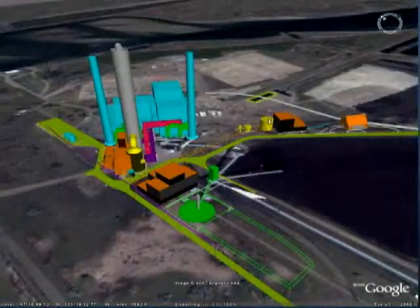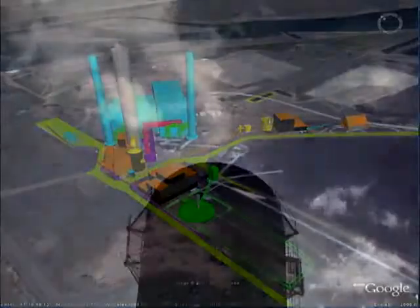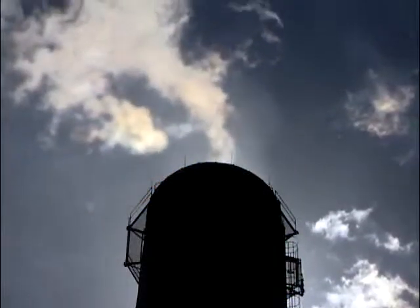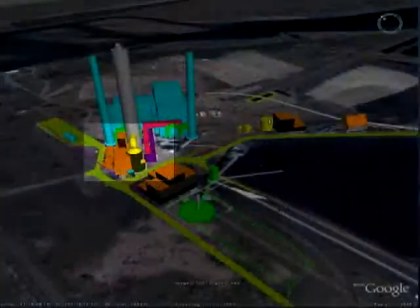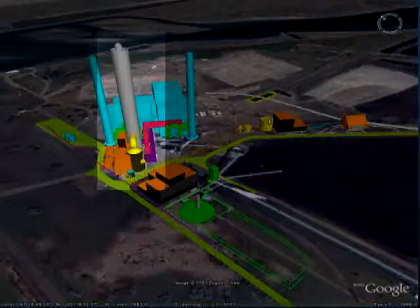This is an artist's concept shown to the board of directors in June. The plant will soon sport a wet limestone scrubber, which removes sulfur dioxide from the plant's emissions. It's shown here as the bright yellow cylinder in the middle, and it comes with a 600-foot tall, 60-foot wide chimney.